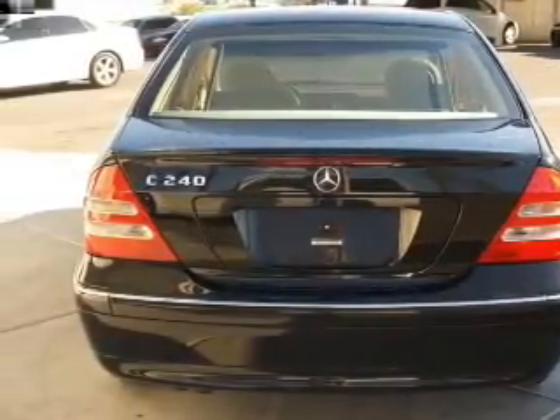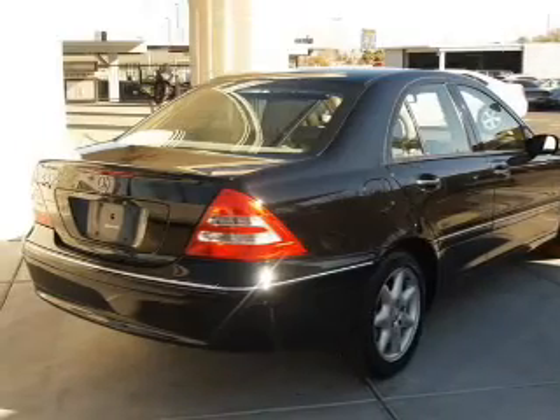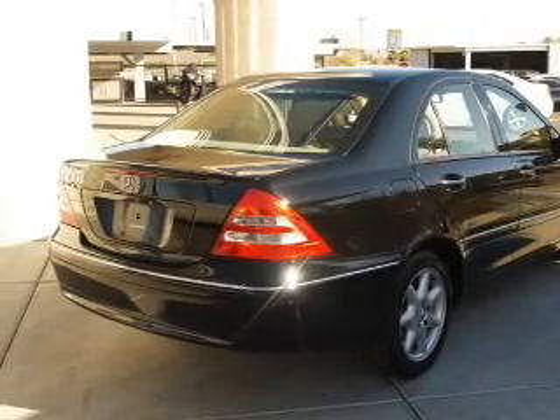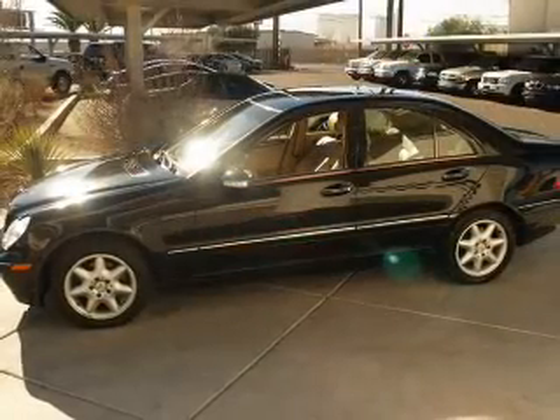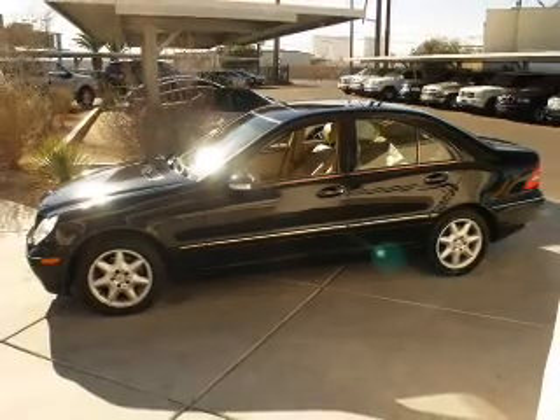The sunroof lets fresh air in. Plus, enjoy these notable features included in this vehicle: keyless entry, leather seats, power door locks, power windows, cruise control, AM-FM stereo with multi-disc CD player, and power mirrors.